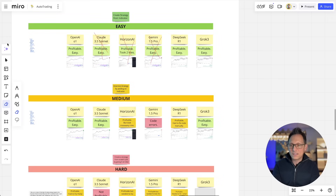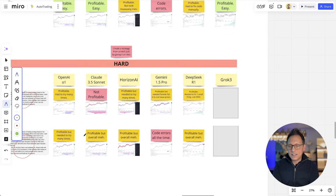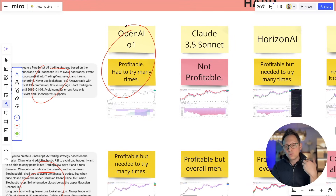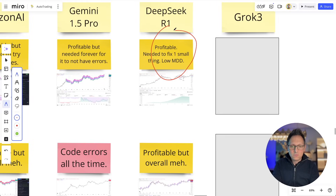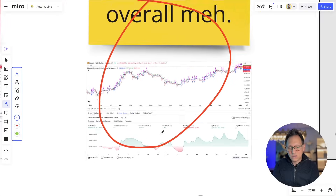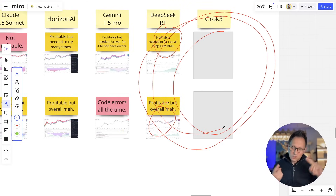Now the question is: can Grok3 create hardcore strategies where you give it little information and basically let it think by itself as if it's a professional strategy creator? That's what really matters. In the O1 situation I had to do a lot of trial and error. For the hard version two it also took a couple of tries with coding issues. DeepSeek had small coding issues too but it's free. Now let's see if Grok has zero coding issues and produces better results.